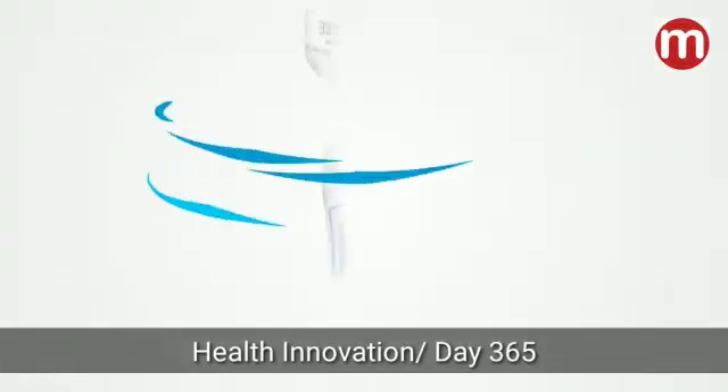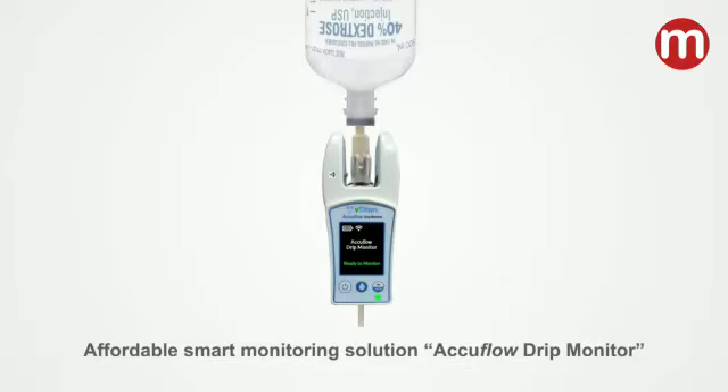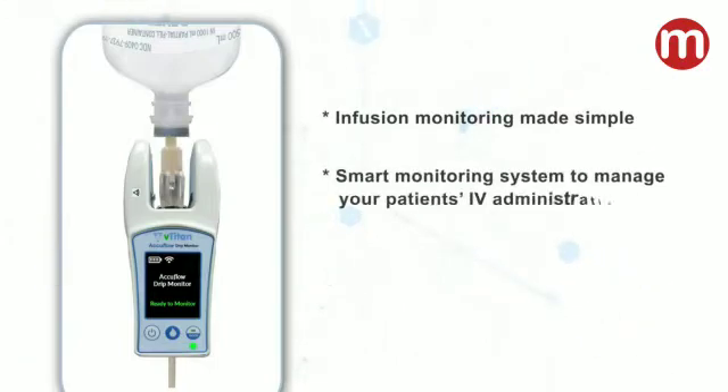V-TITAN is introducing an affordable smart monitoring solution: the AccuFlow Drip Monitor. Infusion monitoring made simple — a smart monitoring system to manage your patient's IV administration.